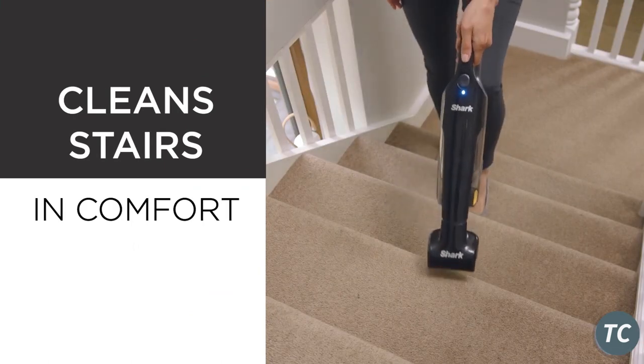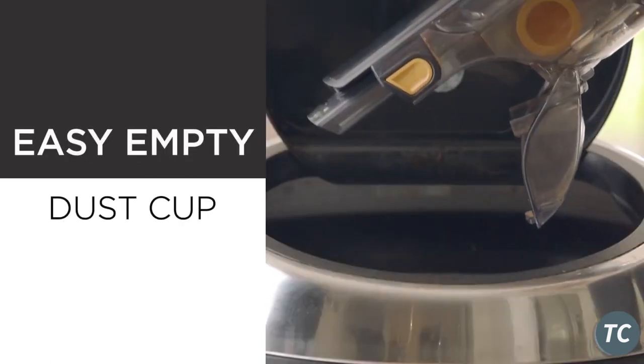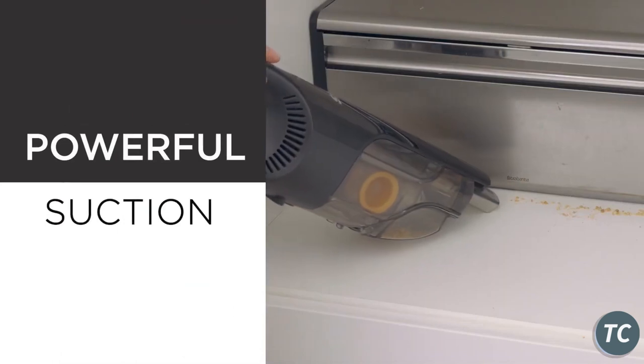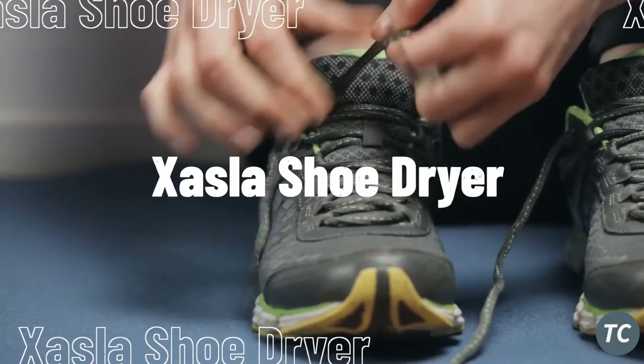The extended crevice nozzle makes it easy to clean dust and hard-to-reach corners of your home. Since the gap nozzle is long enough, you can clean ceiling curtains and any corner quickly. The crevice nozzle and extension soft pipe is helpful to pick up small pieces, for example food debris, all around your house and car.